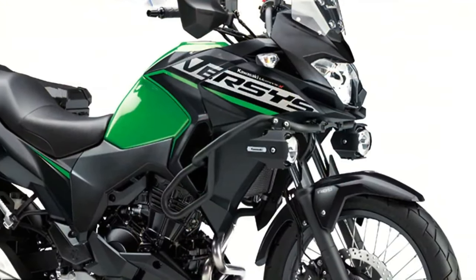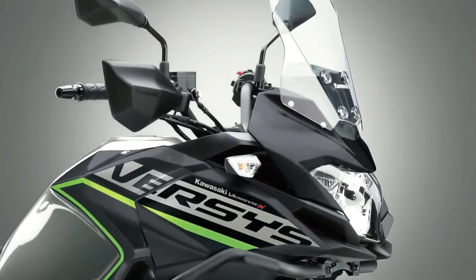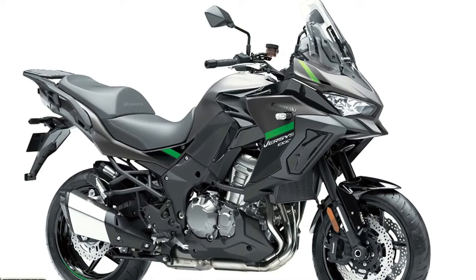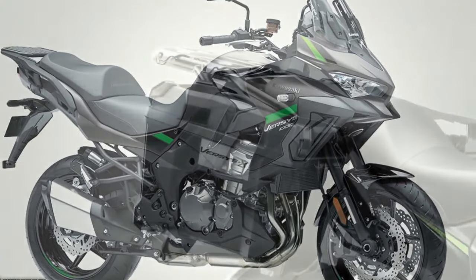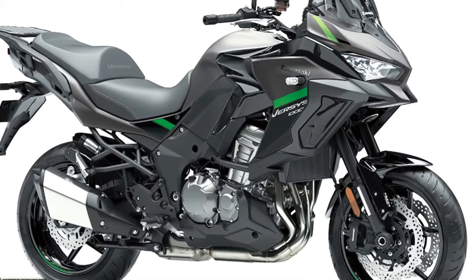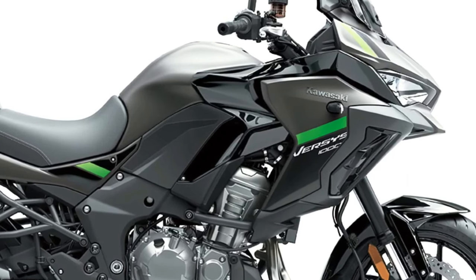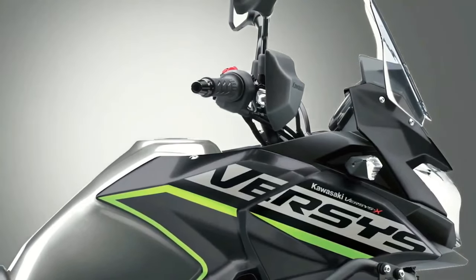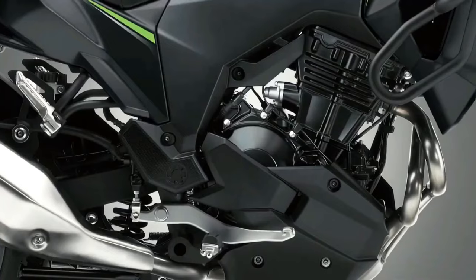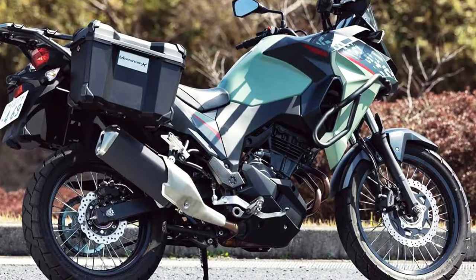Three variants of the Versys 1000 will be available to European customers in 2024: Standard, S, and SE models, with two new color options across 12 model options. The standard model shares many attributes with the other two, including assist and slipper clutch, electronic cruise control, three-mode Kawasaki Traction Control, selectable power modes, and integrated anti-lock braking. It's also available in Tourer, Tourer Plus, and Grand Tourer configurations.